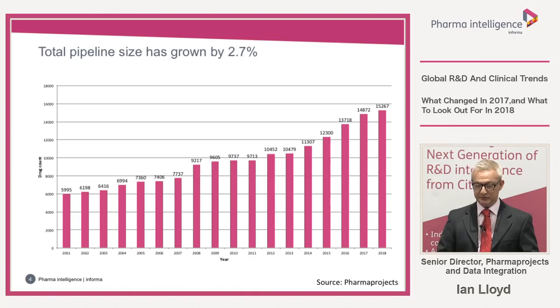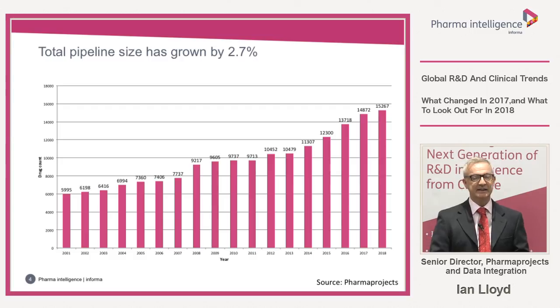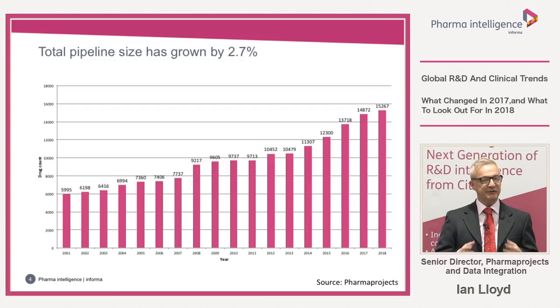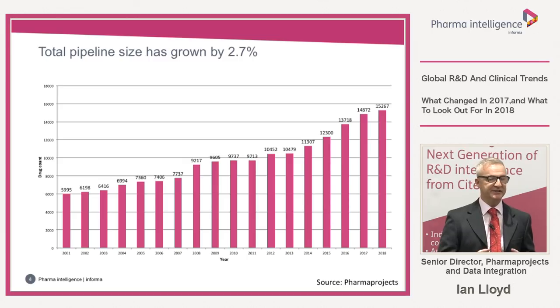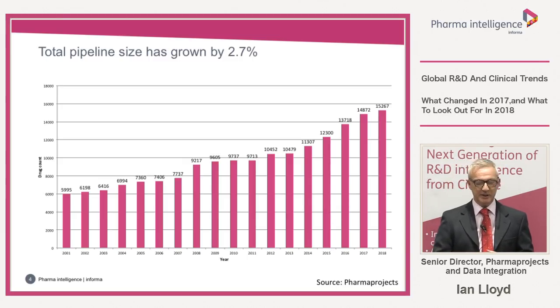The number has increased every year pretty much since the start of the millennium and is certainly a lot higher than in 2001 where it was around the 6,000 mark. However, the increase year on year this year is just 2.7%, well down on the rate seen in the previous year of 8.4%. In the past year we've taken extra measures to review information more regularly, which may have slightly suppressed the overall figures, but there is definitely still expansion in the pipeline.